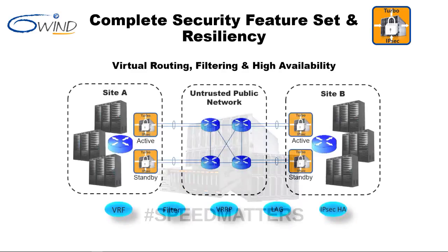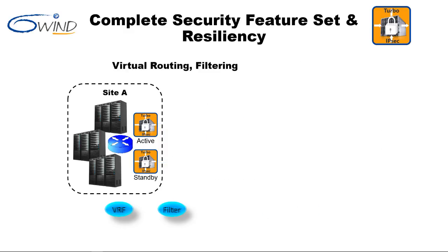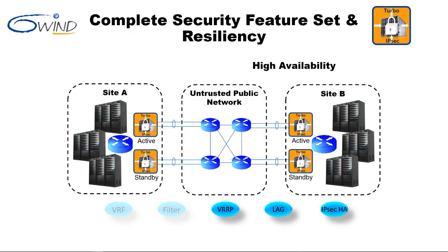With the performance demos done, the security and resiliency demo is next. Connecting to an untrusted network always comes with risk. 6Win Turbo IPsec provides virtual routers, filters, and high availability features such as VRRP, link aggregation, and IPsec-HA to mitigate the risk. Virtual routers operate independently of each other as if they were standalone, providing a means to clearly isolate public and private networks. In this example, all incoming packets are subjected to independently configured firewalls. Filters are the first line of defense for a network, and each virtual router can have its own unique set of filters. The outside virtual router is configured with a filter that accepts encrypted packets and rejects or drops all packets in the clear.